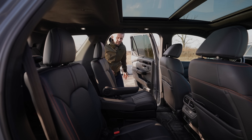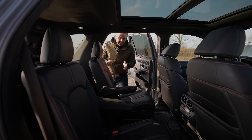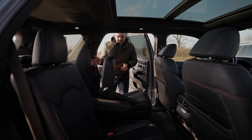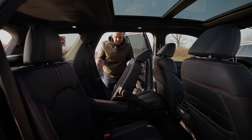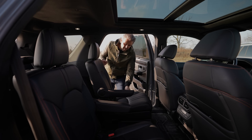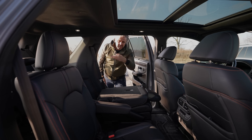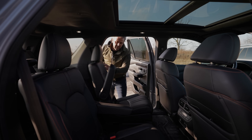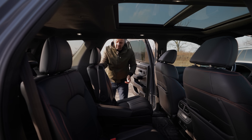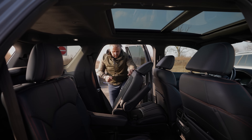Let's jump into the third row, starting with the Pilot. To get in, there's a button located behind the second-row seat — push that and it automatically moves forward — or you can manually fold it. It's actually pretty easy with just one button.